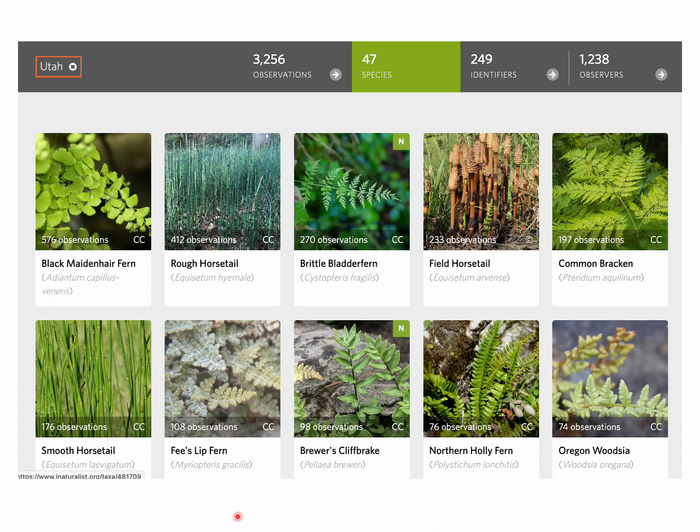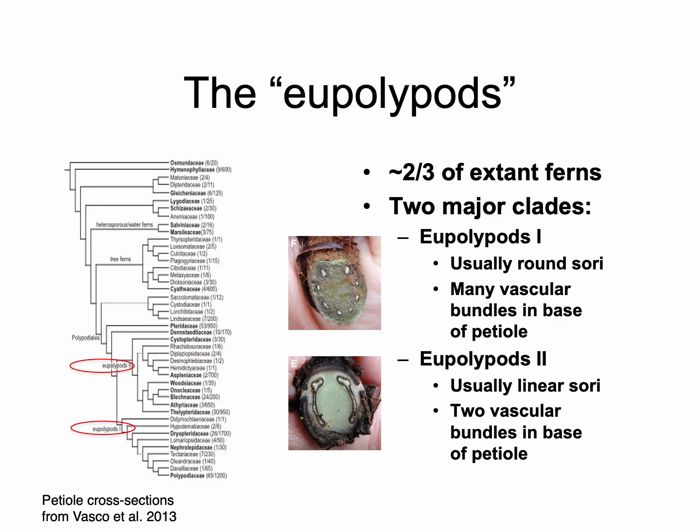Here are our top 10 most observed species in Utah, at least in iNaturalist. They're dominated by horsetails. But we do have those arid desert inhabitants — the maidenhair fern grows in seeps on cliff faces or around waterfalls in very dry habitats. Myriopteris, similarly, in very dry habitats. And then we see a suite of more montane species like Cystopteris, Pteridium, and Polystichum.